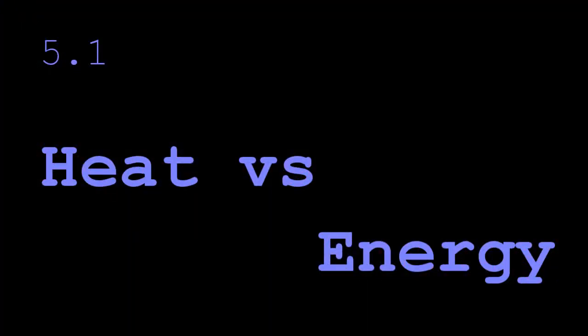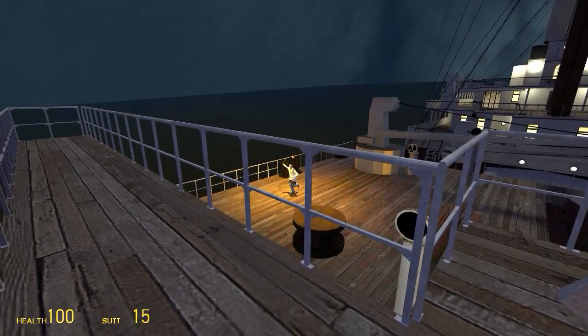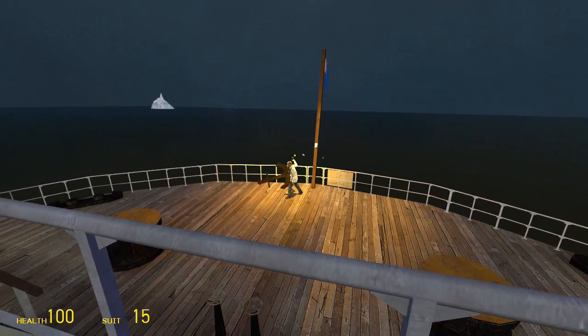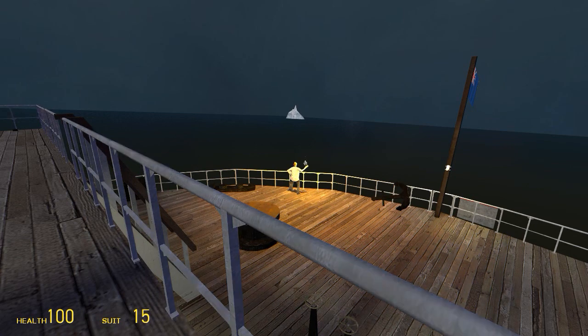Heat versus energy. Dr. Atkinson is having another bad day. He has a torch which has a higher temperature than the iceberg, but you could argue paradoxically there is more heat in the iceberg than there is in the torch, and this is what this video is about.